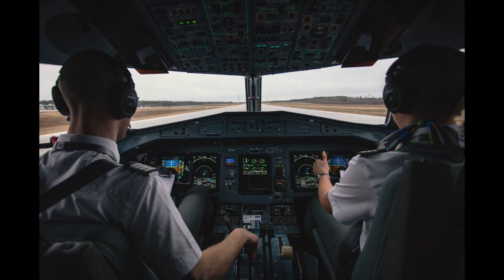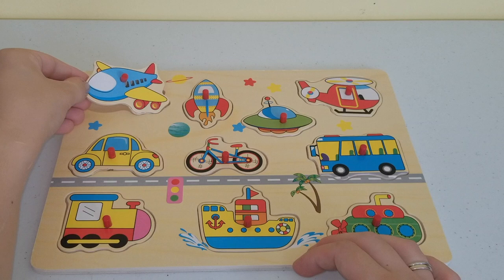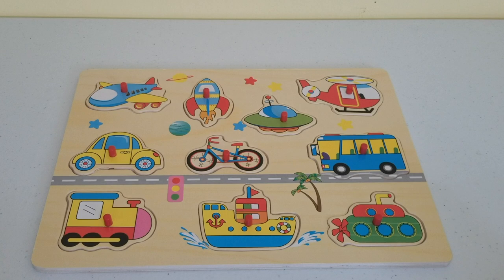The people who fly airplanes are called pilots. Here's a picture of two pilots in the cockpit of the airplane, which is kind of like the driver's seat of the airplane, where they have all the controls and everything they need in order to fly a plane. We're going to set this one over here and move on to our second piece.